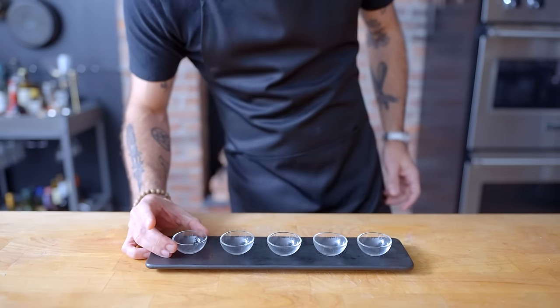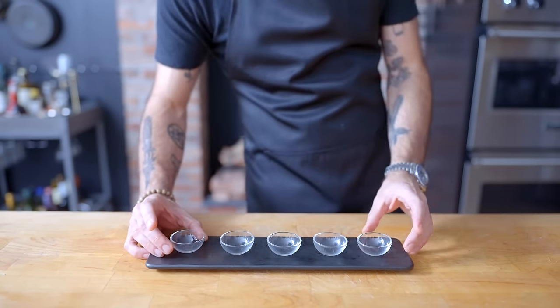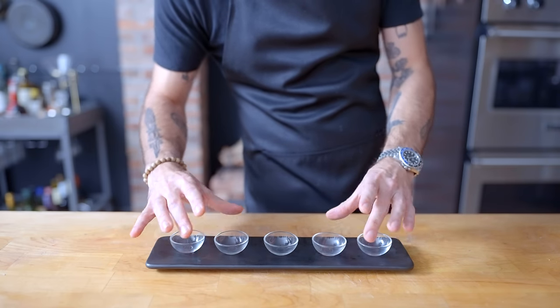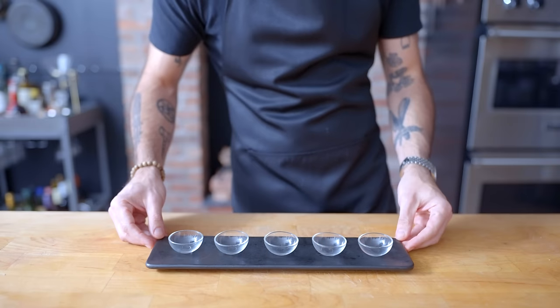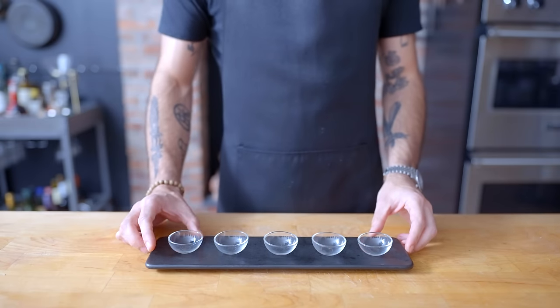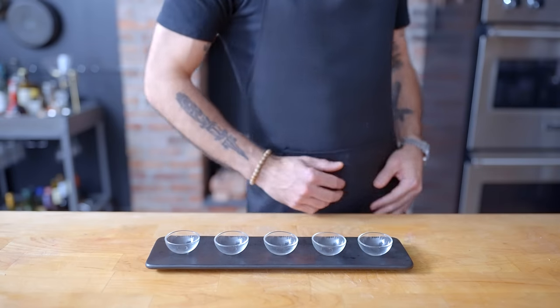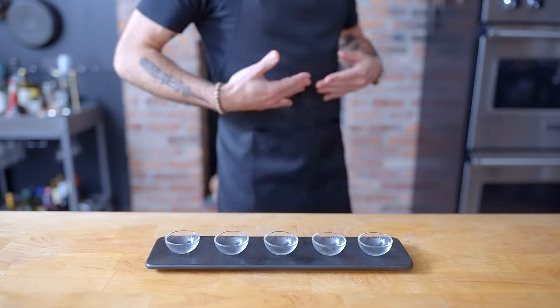Hey, what's up guys, welcome back to Binging with Babish, where this week we're taking a look at one of the best cold opens in TV history — the tater tot and sauce tasting scene from Breaking Bad. I'm setting up these five fancy sauce cups because we have five sauces to make. In my experience, all these sauces tend to be a lot runnier than those depicted in fiction.